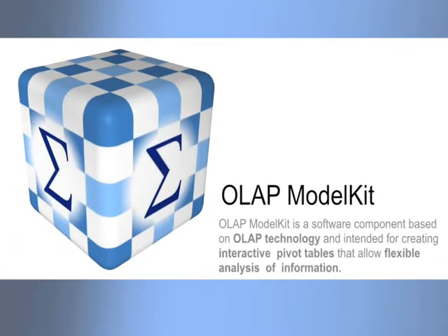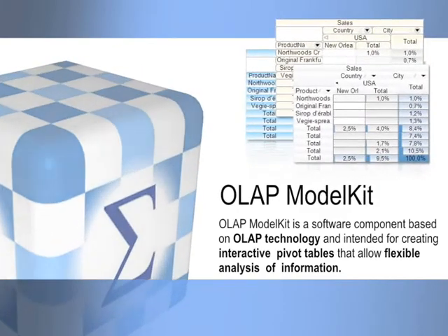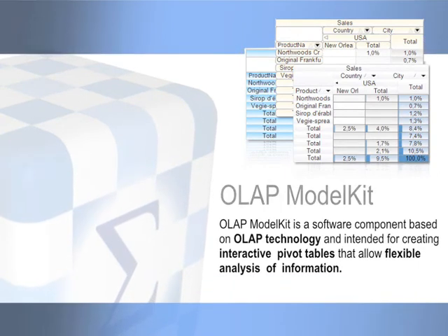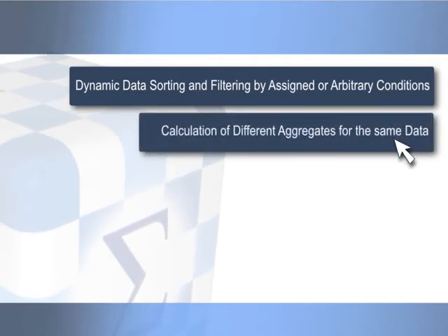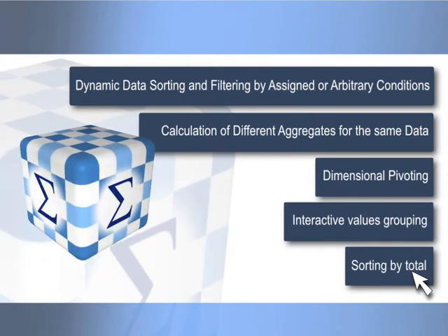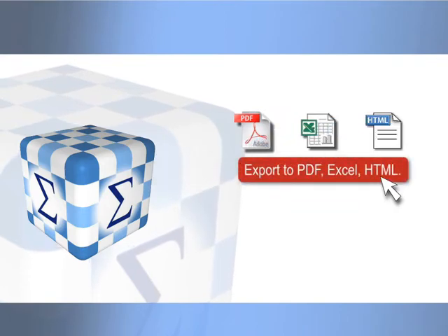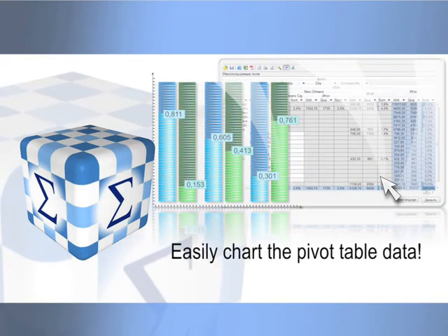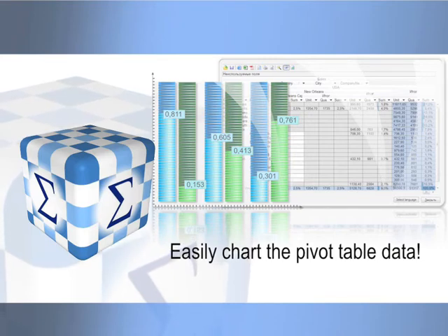The next component included in the .NET Model Kit Suite is OLAP Model Kit — a software component based on OLAP technology intended for creating interactive pivot table models that allow flexible analysis of information. It supports dynamic data sorting and filtering, calculation of different aggregates, dimensional pivoting, interactive values grouping, and sorting by total. OLAP reports can be exported to PDF, Excel, HTML, and printed. OLAP Model Kit also allows representation of pivot table data as advanced charts and graphs due to complete compatibility with Chart Model Kit.